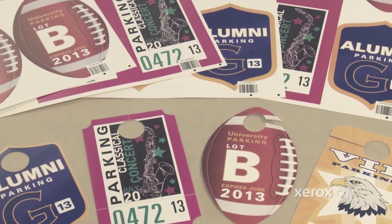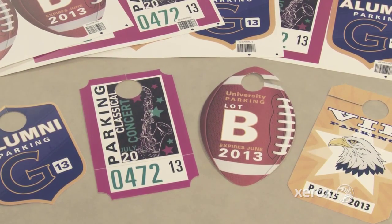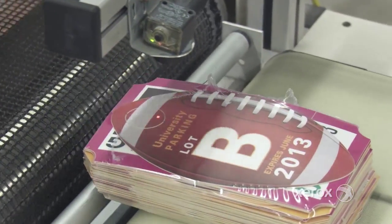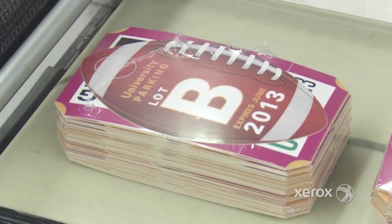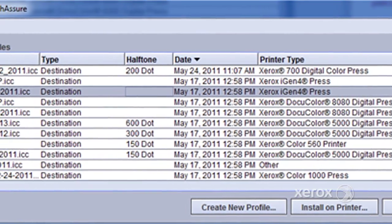Business applications may require intermixing variable image sizes and shapes as well as variable text. By using prepress tools, the output can flow through the entire system in the desired sequence without adding touch labor. Other prepress activities may include color management using tools such as Match Assure.